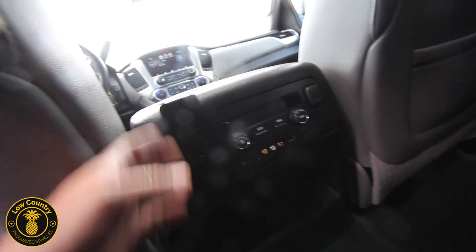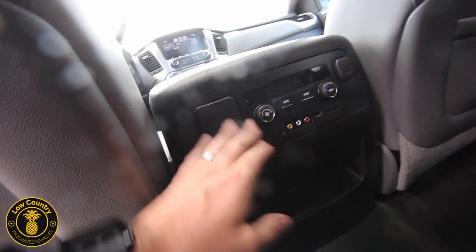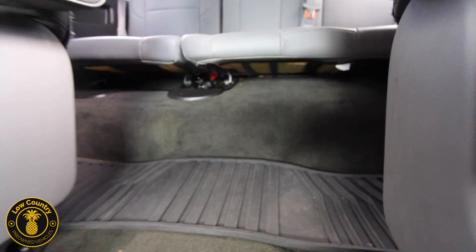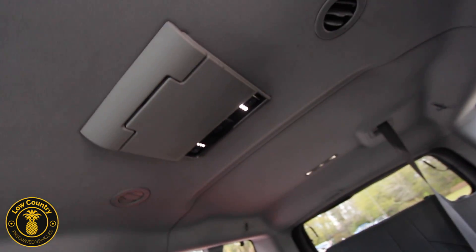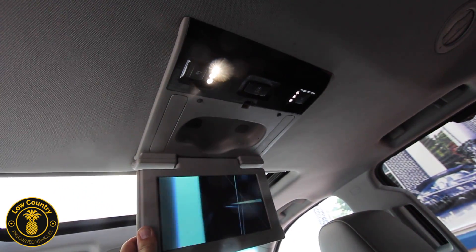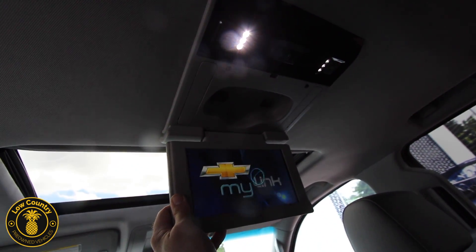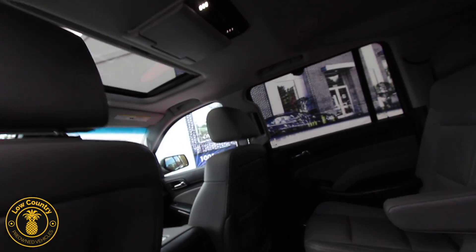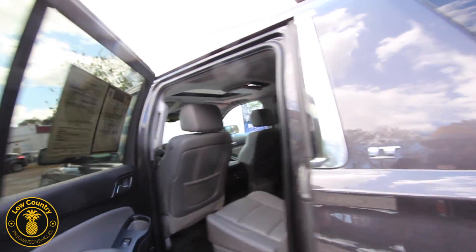Another power outlet — 110-volt, 400-watt max — USB, SD card slot, more storage. Very clean floors, not bad at all. You got the rubber mats there, third rows not bad at all. Up top you got a rear DVD player, and then another one right there — LED lighting, widescreen. An HD display, MyLink — wow, this thing is amazing. It's like you want to hop in and drive to Walt Disney World today.